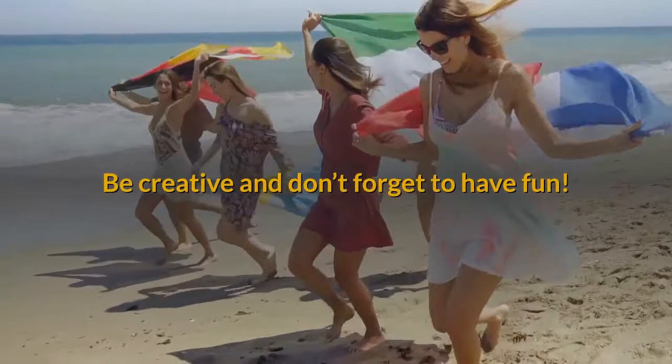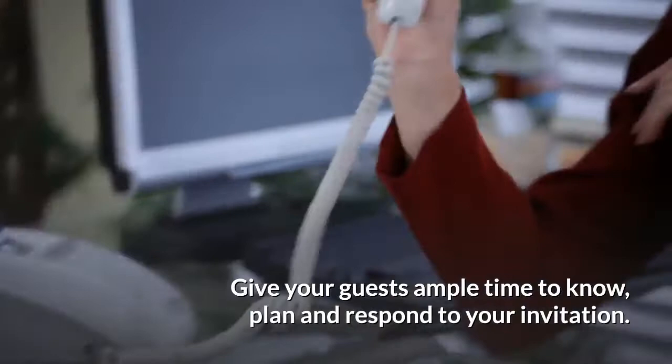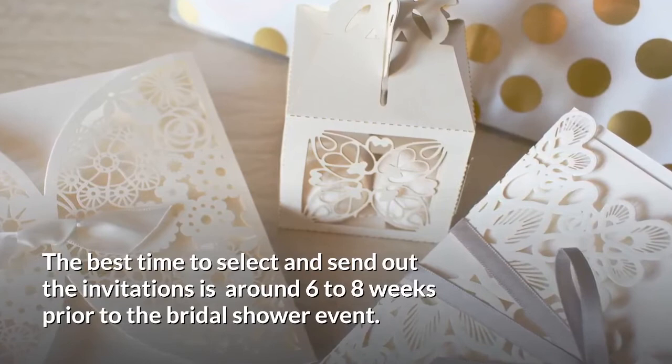Send out the bridal shower invitations. Give your guests ample time to know, plan, and respond to your invitation. The best time to select and send out the invitations is around six to eight weeks prior to the bridal shower event.